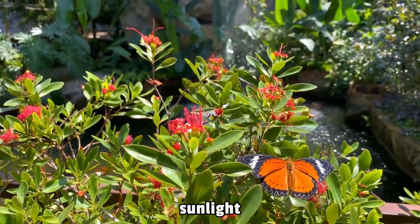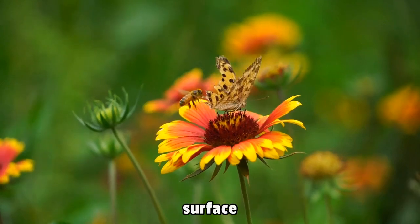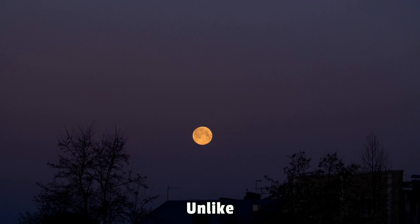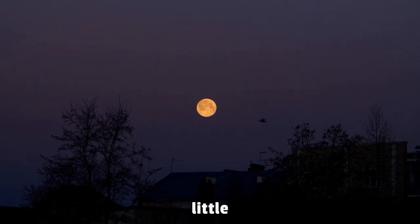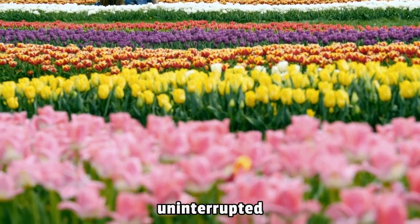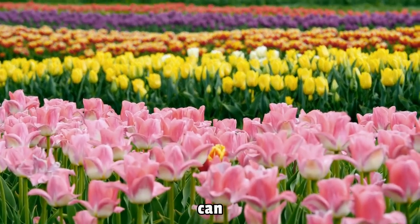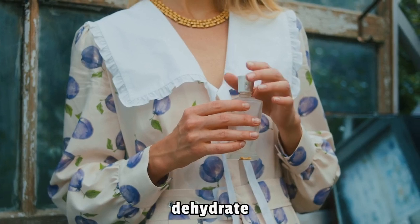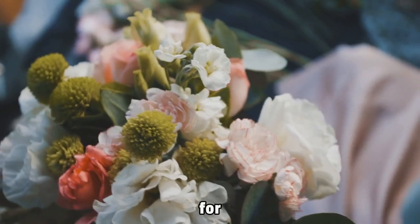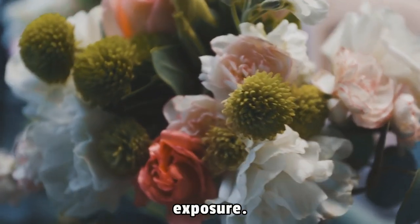Interestingly, the radiant sunlight experienced on the lunar surface offers both opportunities and setbacks. Unlike Earth, there is very little obstruction from atmospheric particles, leading to potent, uninterrupted sunlight. However, this can potentially scorch and dehydrate plants without careful moderation, indicating a need for finely tuned control over light exposure.